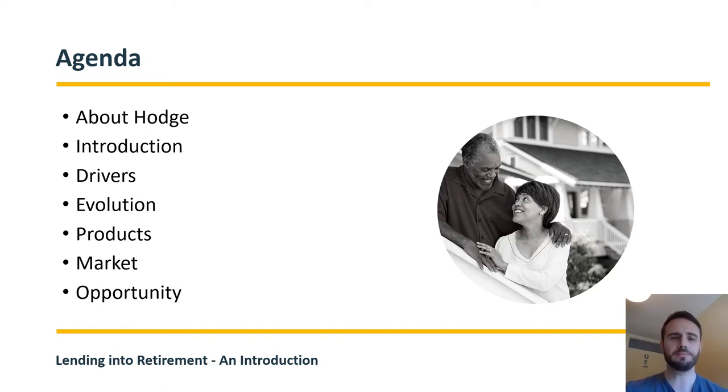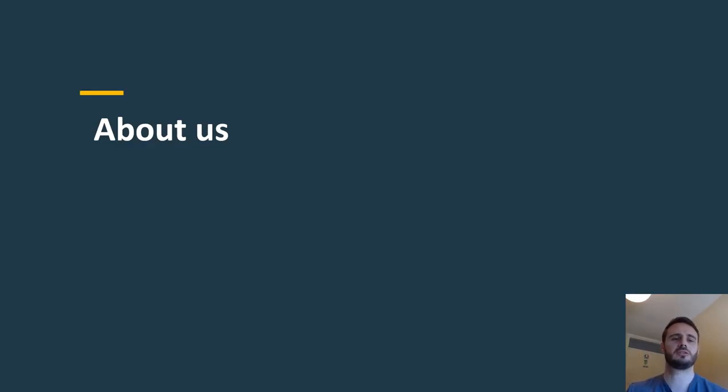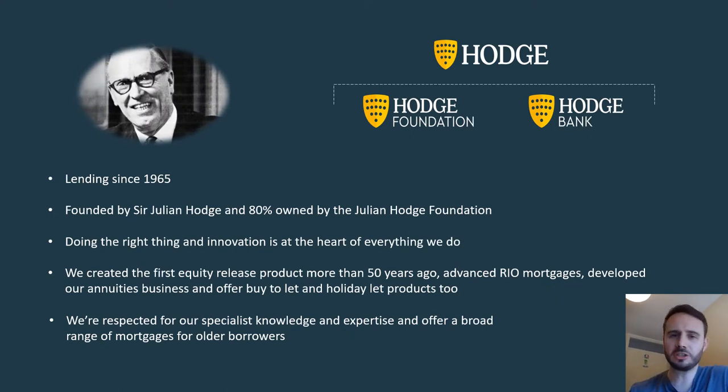Moving on — who are Hodge? I work for Hodge Mortgages, which is part of the Hodge group. We've got Hodge Bank, who do lots of different things: savings accounts, commercial lending, residential mortgages, things like that. We've also got a life company that offers equity release plans and annuities. The group is majority owned by the Hodge Foundation, which is a charity, so a lot of the profits that Hodge make actually go into good causes — you can find out more by visiting our website.